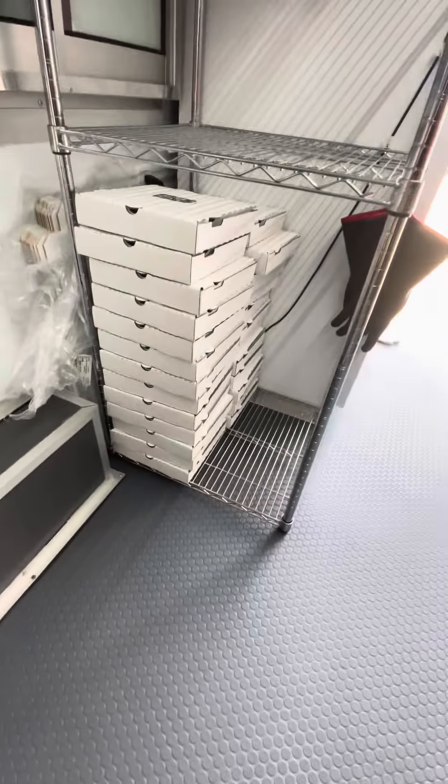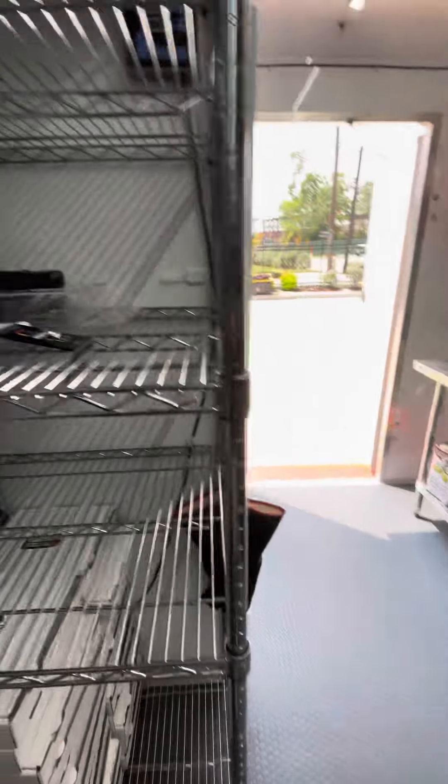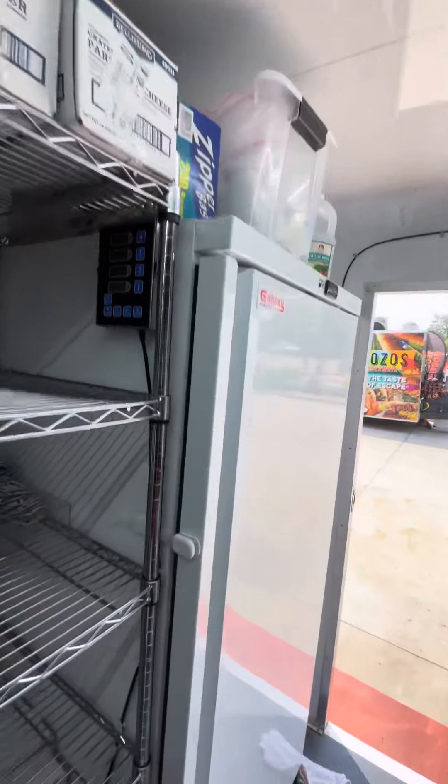Here's where we store our boxes. When orders are fulfilled, here's where our orders go — they go up here as well. Right now it's just storing stuff. We also store stuff on top of our fridge.